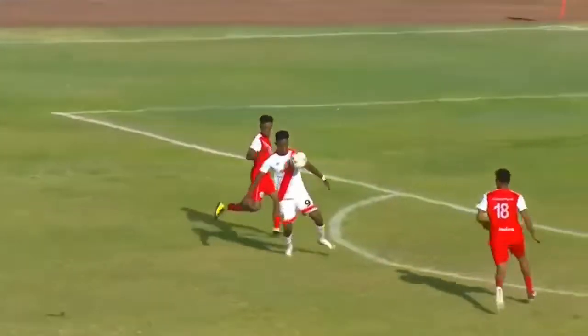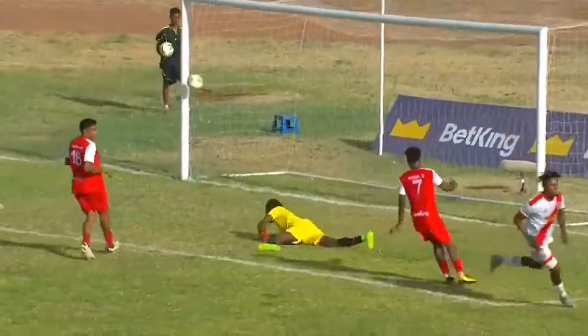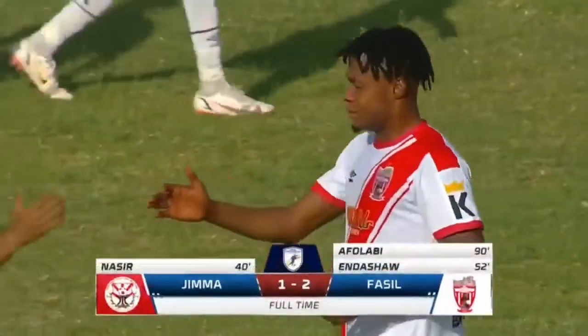I wish they were able to hear me. As I said, they should maintain some kind of defensive discipline — a point is better than nothing. From the Adama Science and Technology University, Jima 1 and Fasil 2 at full time.